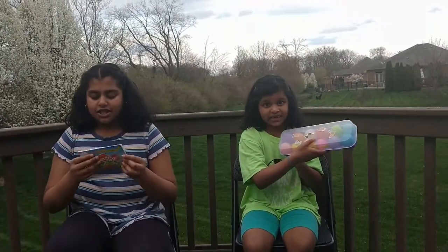Hi, my name is Nisi. And my name is Joanne. And today we would like to share with you a tradition that we always do during the Holy Week, which is leading up to Easter. We always open our Resurrection Eggs.